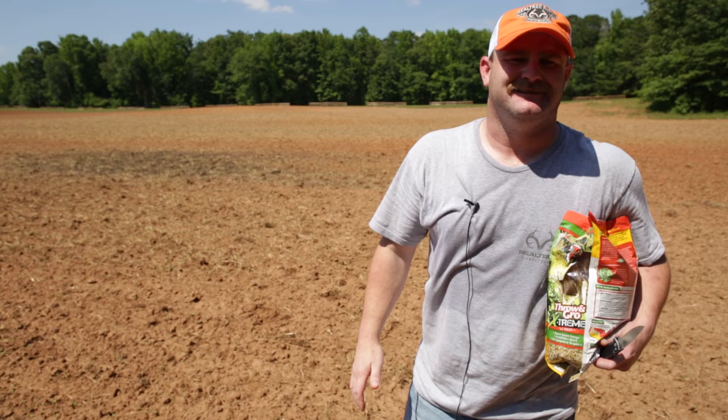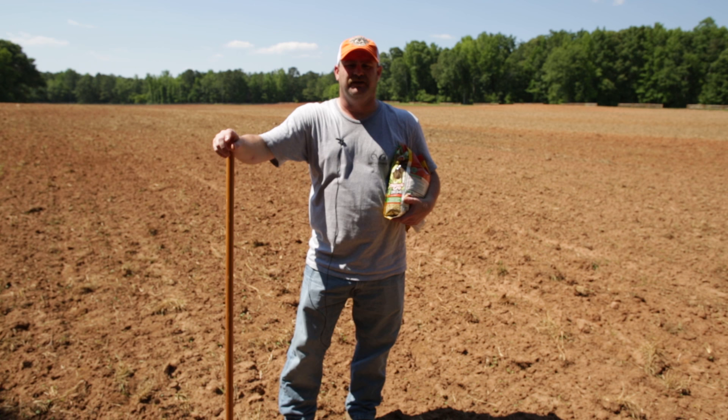So hunt like a pro and get yourself a small food plot like this one I got right here. Then you can kill the big one next year. Good grief, that field was bigger than I thought it was.